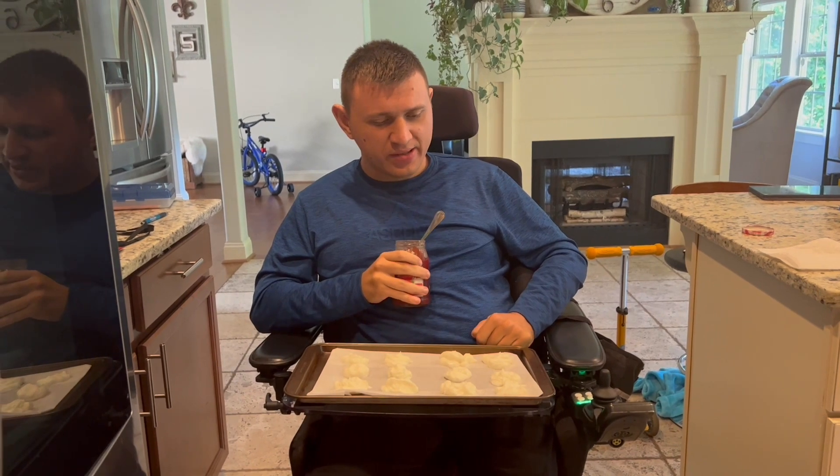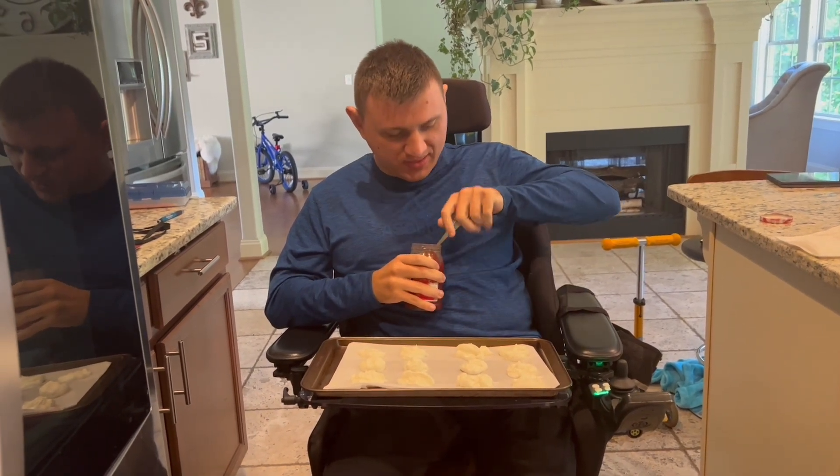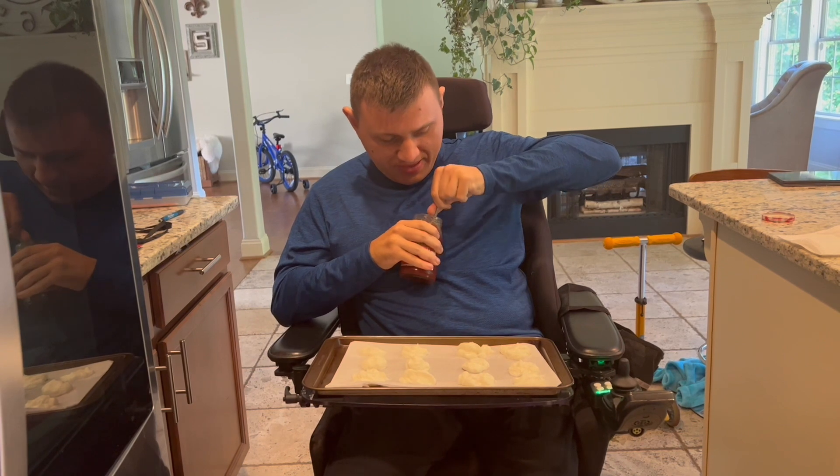We're back. We did the rest of the yogurt globs off camera because it took a while. Now we need jelly.